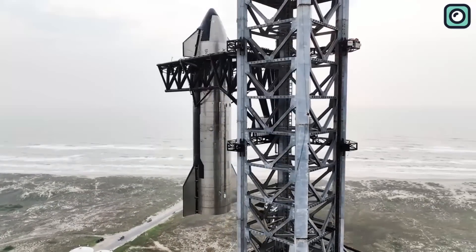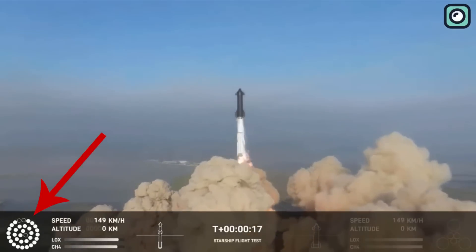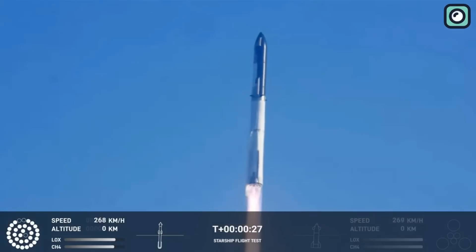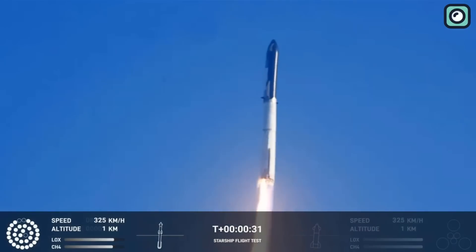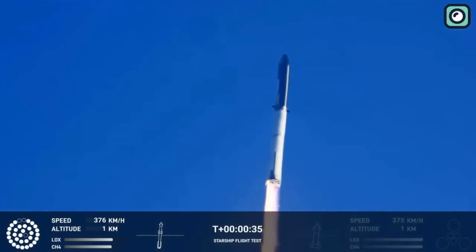In the midst of the awe-inspiring Starship launch, something unexpected happened — the Raptor engines failed. This advanced technology, supposed to propel us to the stars, fell short. But before we discuss the details of the failure, let's take a quick trip down memory lane and get to know the Raptor engines a little better.